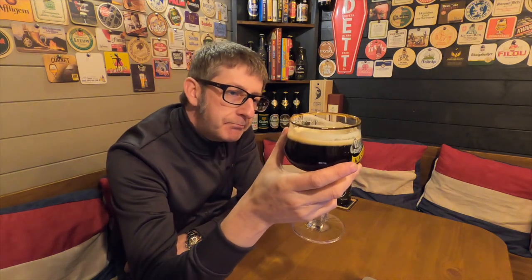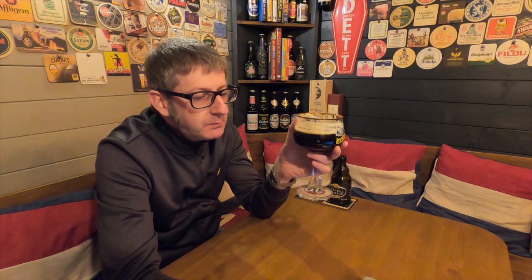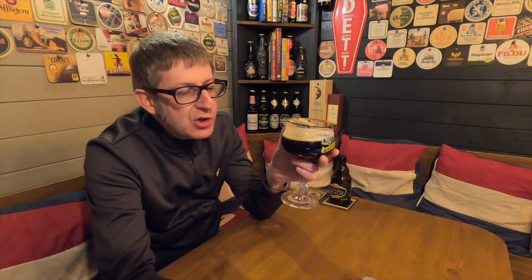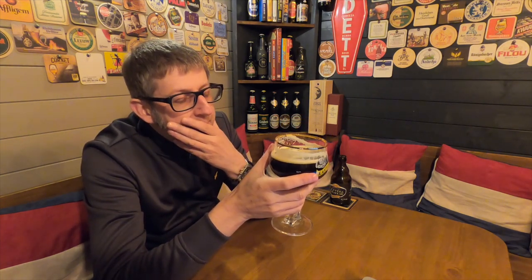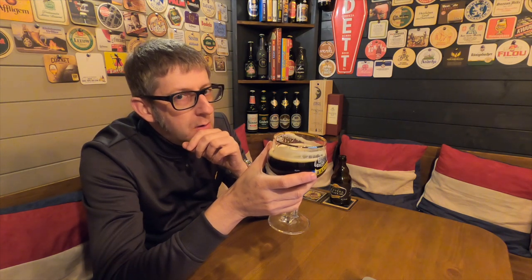Oh my word. I don't know how to describe that first sip — it's actually blown me away. It's so silky smooth, it is unbelievable. Good beer, good beer.